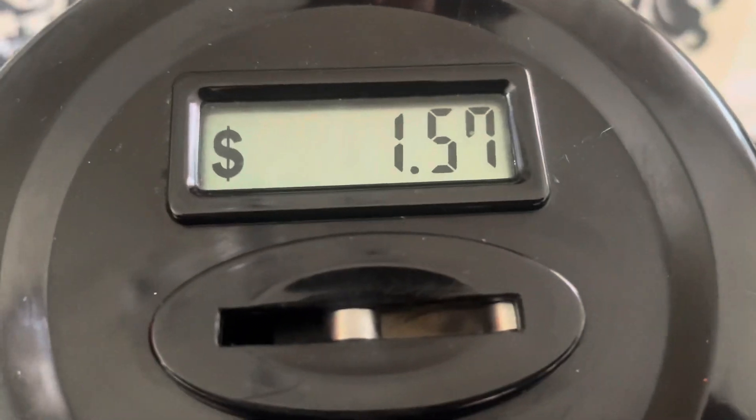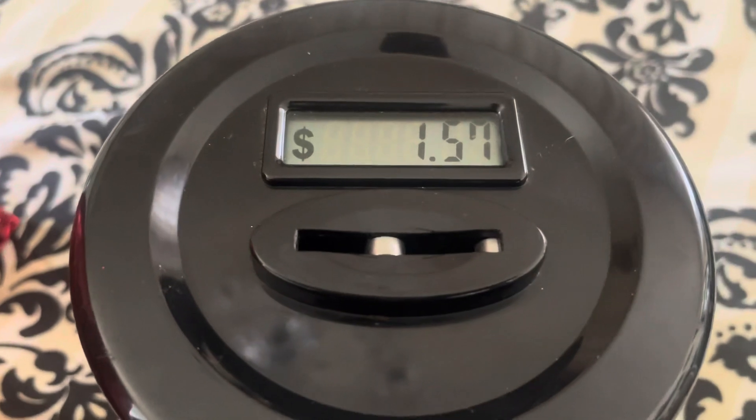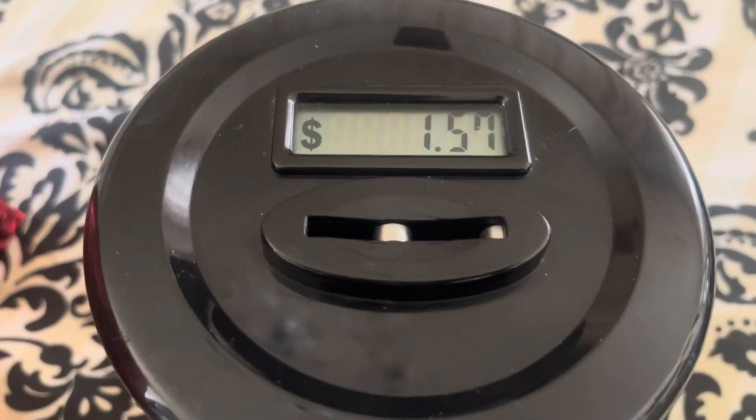Yes, the OCD chick is saving up all her coins! I'm using this coin container to add up all of my coins. All I have to do is drop each coin in and it adds up the coins for me.